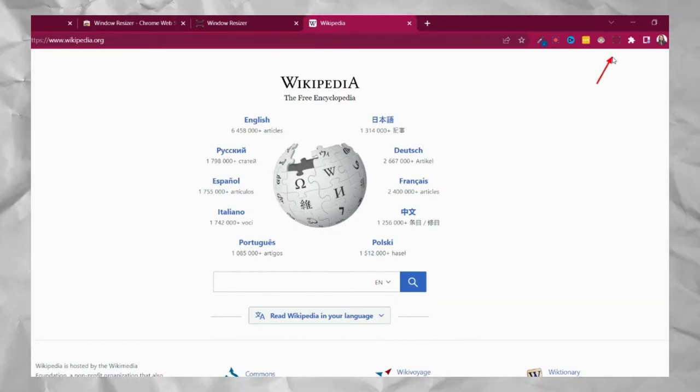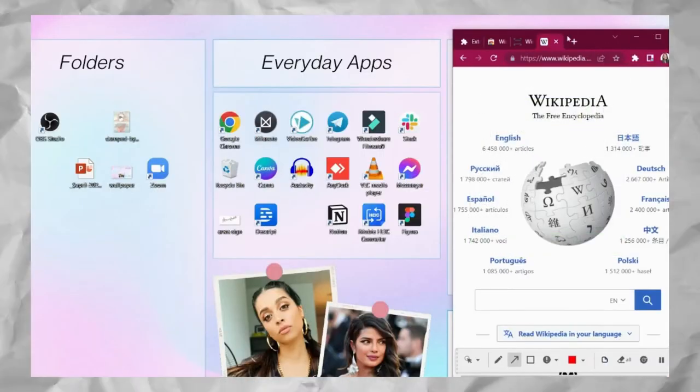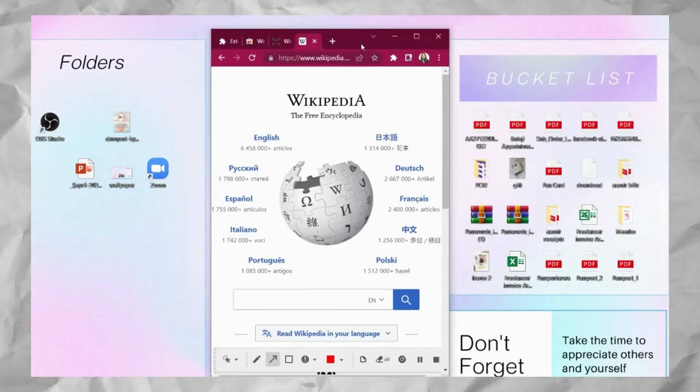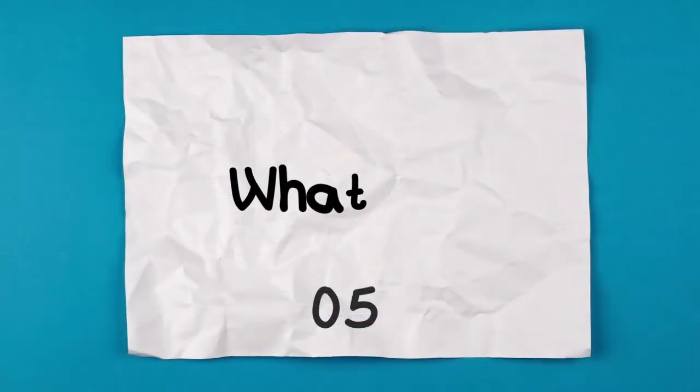Next up is Window Resizer. This is super helpful for designers since it gives you the size of mobiles, laptops, and desktops. You can even add your custom sizes, making it super helpful for all different sizes and shapes.